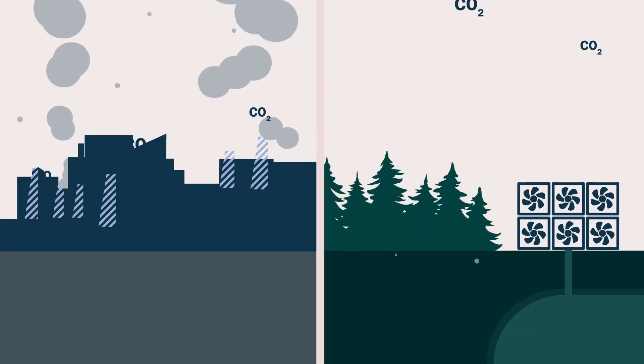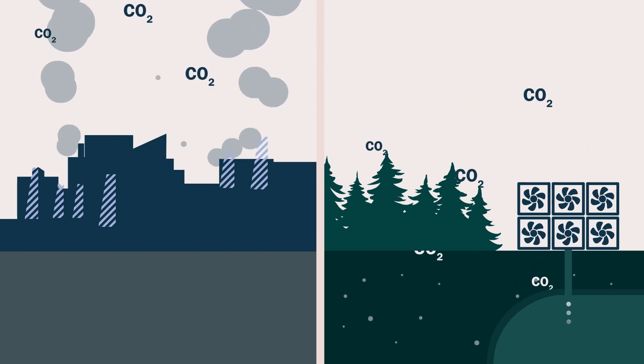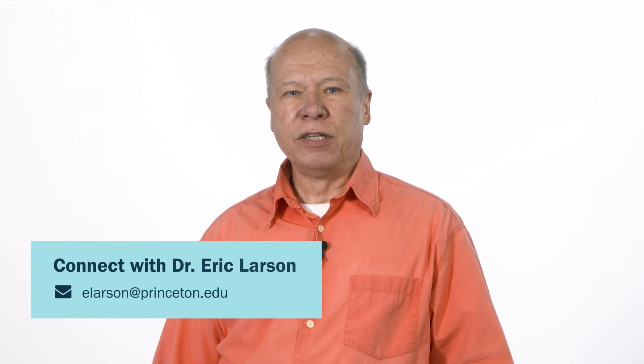Corporate net-zero pledges, accompanied by transparent action plans and progress reporting, are important, but companies also need to engage with stakeholders — governments at all levels, investors, community organizations, labor unions, environmental groups, and others. Multi-stakeholder collaborations are needed, united by a common net-zero objective and recognition that the gains and the pains of the transition must be shared equitably. We can reach net-zero greenhouse gas balance if we come together in this way as a country. Our study provides a blueprint for what we need to do together to achieve net-zero emissions by 2050.